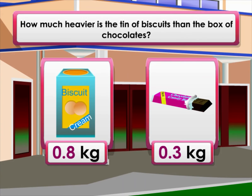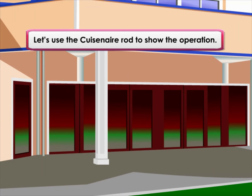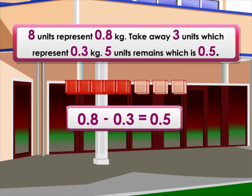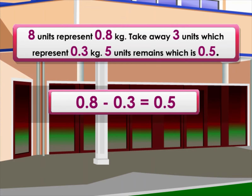How much heavier is the tin of biscuits than the box of chocolates? Let's use the Cuisenaire rod to show the operation. Eight units represent 0.8 kilograms. Take away three units which represents 0.3 kilograms. Five units remain, which is 0.5 kilograms. 0.8 minus 0.3 equals 0.5, or eight tenths minus three tenths equals five tenths.